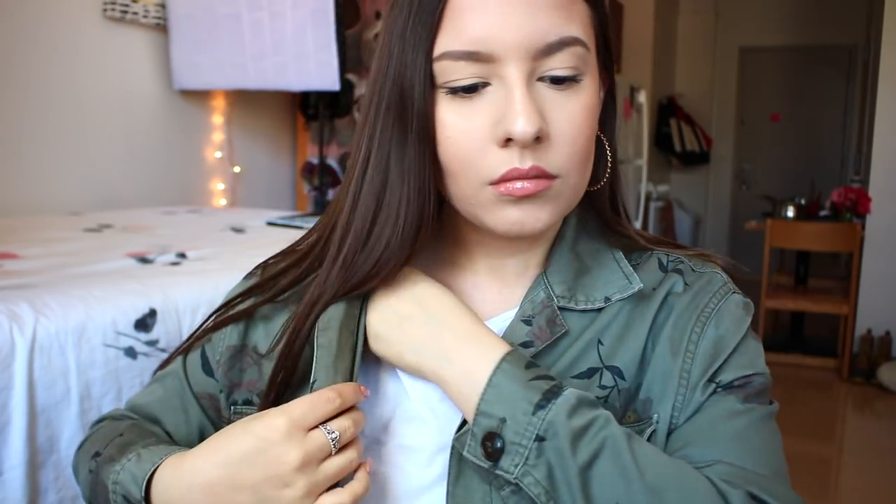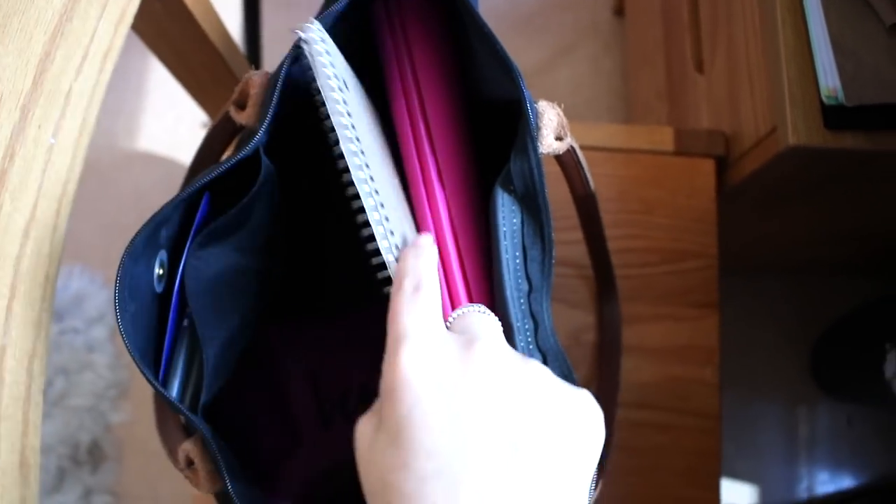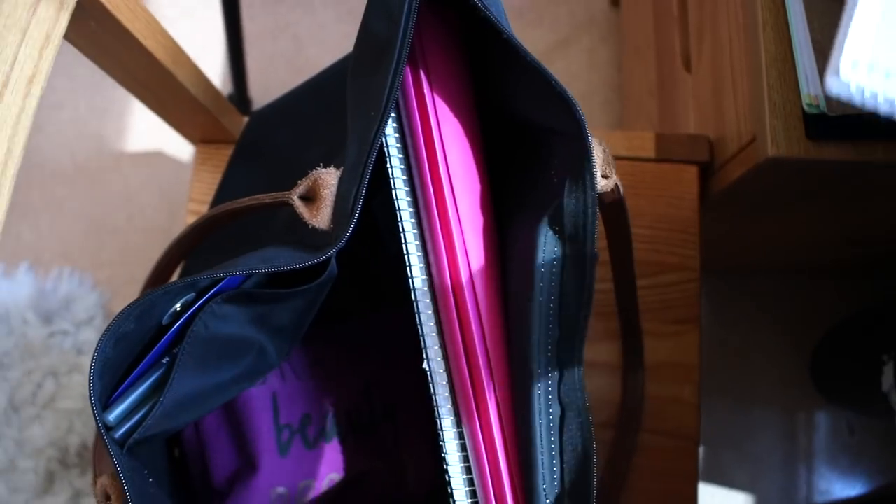I always take some time to decide on my earrings — I feel like they really bring together the outfit. Today I'm going with gold hoops. To finish up my outfit I'm throwing on a lightweight spring jacket from H&M. The weather in New York changes like crazy, but on this particular day it was nice out so I went with this cute olive green jacket. I'm finishing up with some perfume — my absolute favorite daily perfume, Viktor & Rolf Flowerbomb.